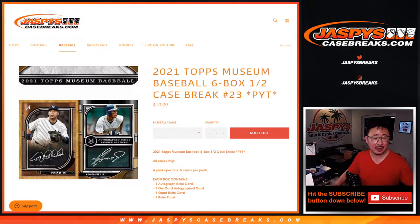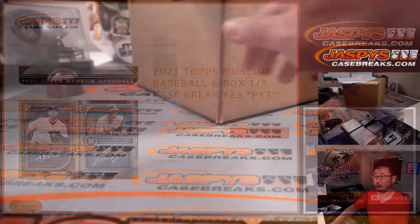Hi everyone, Joe for JaspeysCaseBreaks.com, coming at you with 2021 Topps Museum Collection Baseball, 6-box half-case, pick your team number block — Michael Jordan, 23.